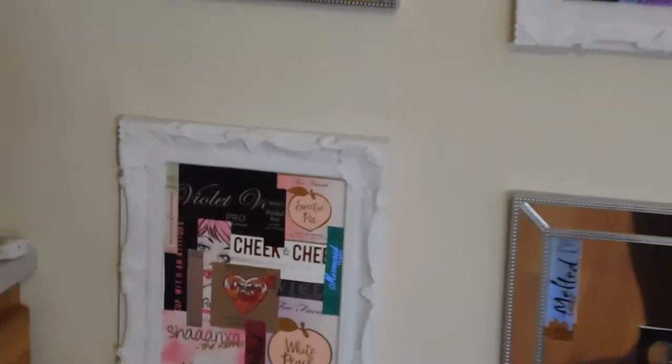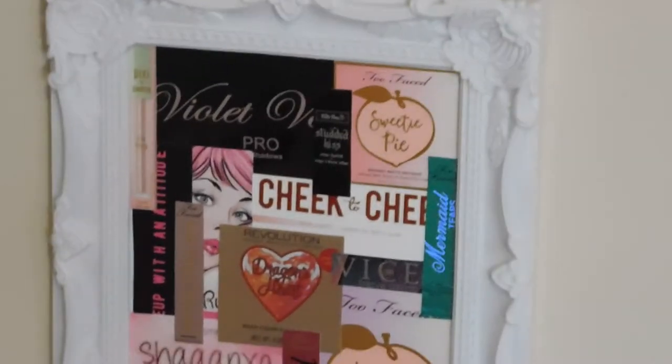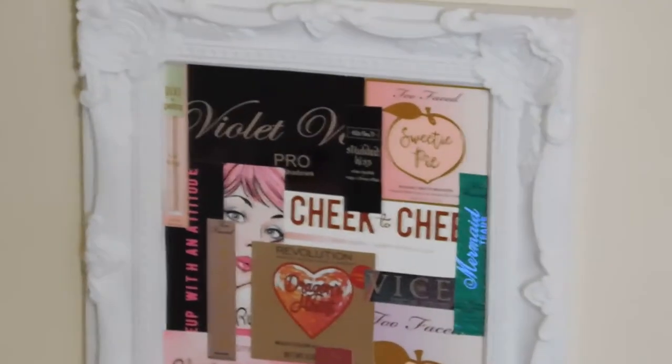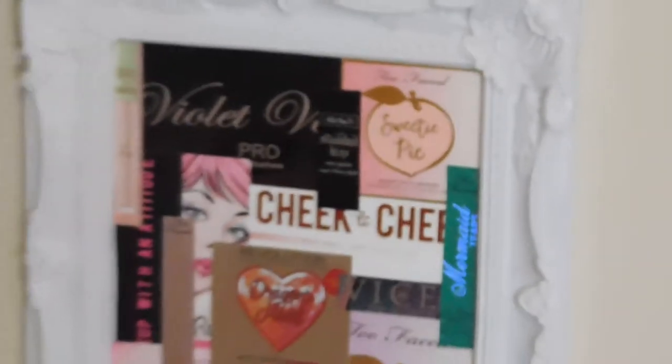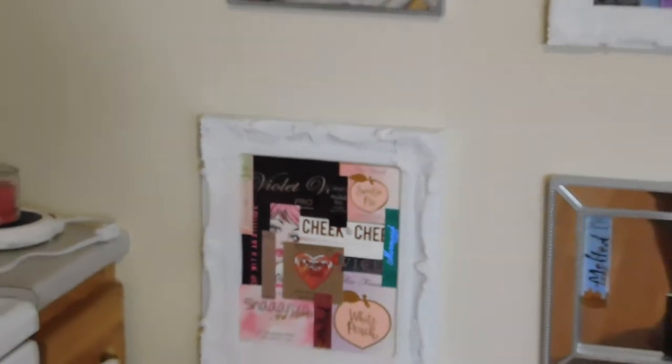This cheek palette is something I got in a Face Sugar bag. Let's go back to see what we got in this month's Face Sugar.